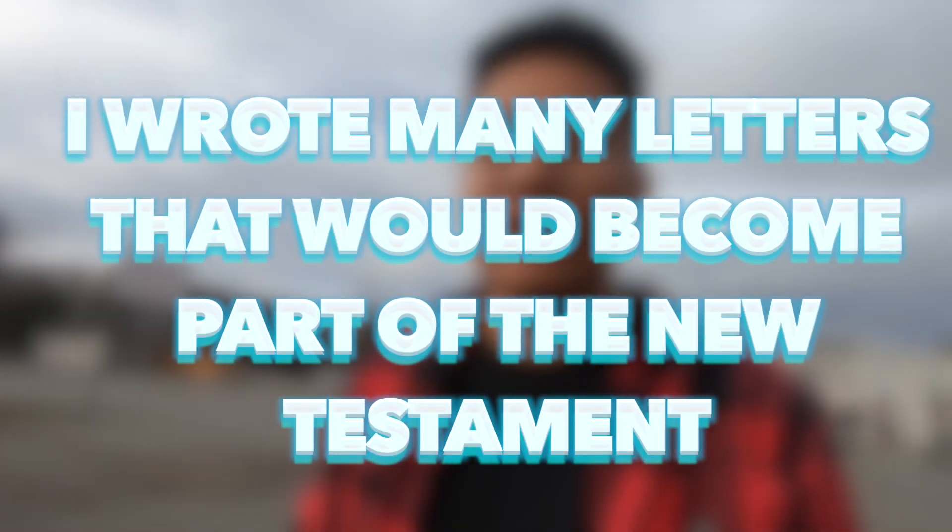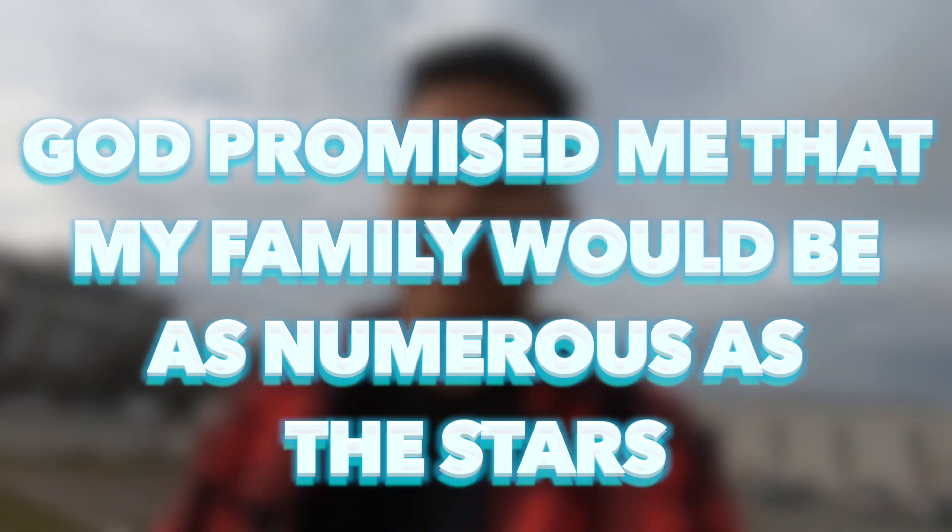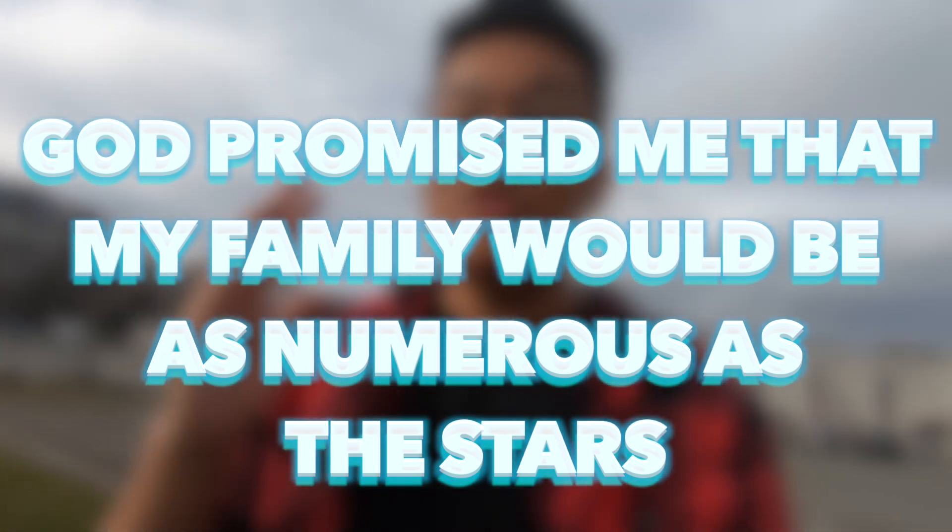Number two: I wrote many letters that would become part of the New Testament — letters like 1st and 2nd Corinthians, Ephesians, and Romans. Who could we be talking about? We're talking about Paul. Number three: God promised me that my family would be as numerous as the stars. A forefather — from Genesis 15 verses 5 and 6. We're thinking about Abraham.